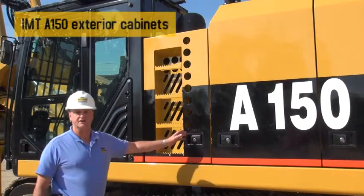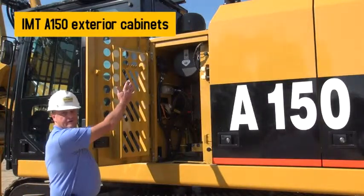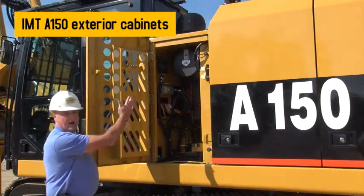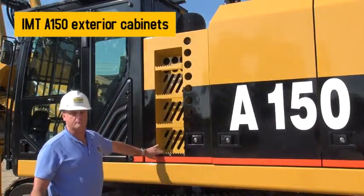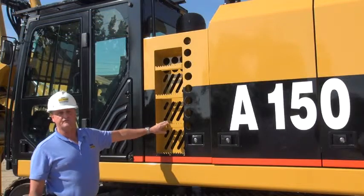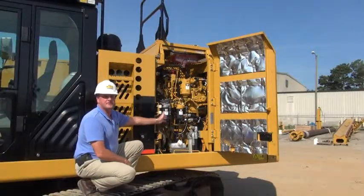On the left-hand side of the machine, directly behind the operator cab, is a small compartment that houses the air filter, the battery, the disconnect switch, as well as some electrical components. Also, on the outside of this compartment are steps that are integrated into the door to allow easy access up and onto the top of the machine for service personnel.